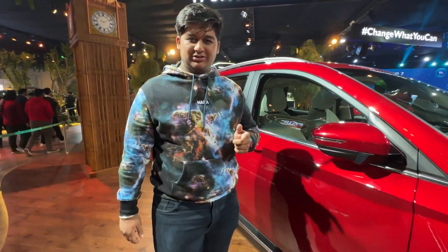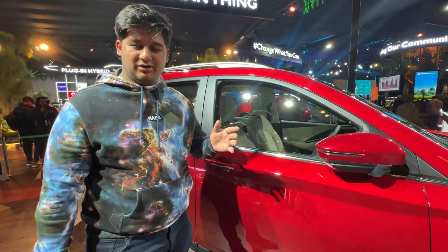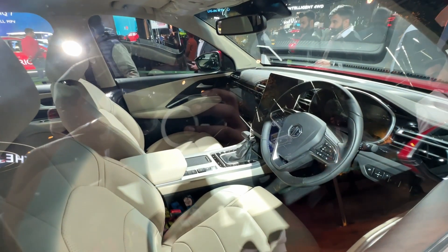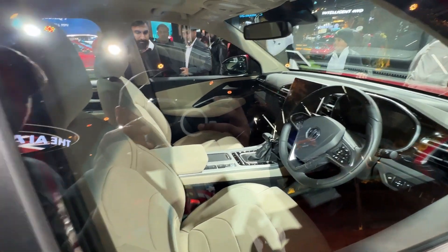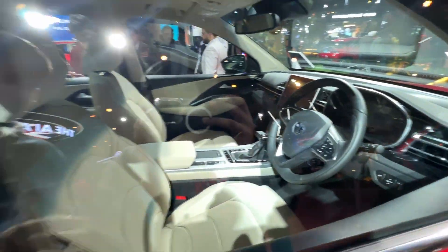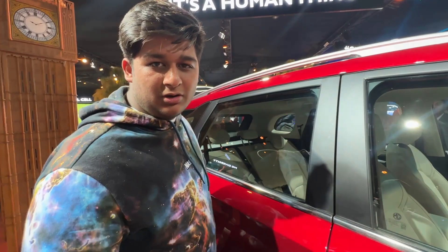You can also see the interior of the car even when the car is locked. This variant comes in petrol and CVT. As I'm going to show you, you will find a digital instrument cluster and a panoramic sunroof. This is a 5-seater variant.